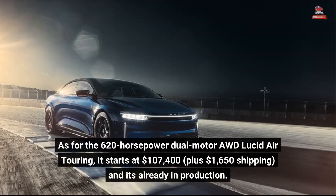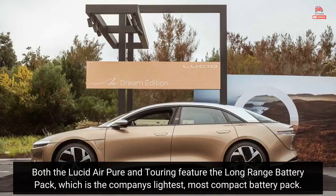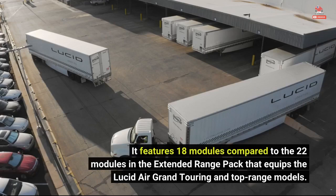As for the 620-horsepower dual-motor AWD Lucid Air Touring, it starts at $107,400 plus $1,650 shipping, and it's already in production. Both the Lucid Air Pure and Touring feature the long-range battery pack, which is the company's lightest, most compact battery pack. It features 18 modules compared to the 22 modules in the extended-range pack that equips the Lucid Air Grand Touring and top-range models.